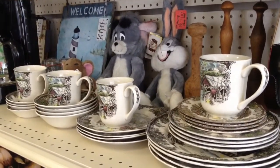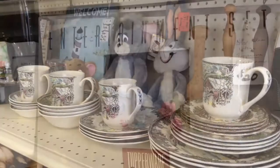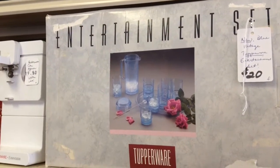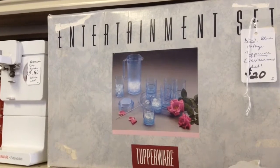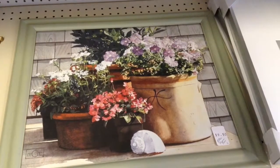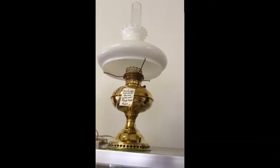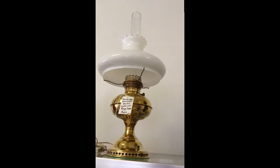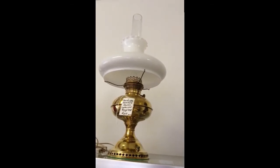A nice wide variety of pieces for each setting. Brand new in the box vintage Tupperware entertainment set — it has glasses, a pitcher, and also a tray. A potted flowers print. A patented 1895 Rayo oil lamp that's been converted to electric — works well.